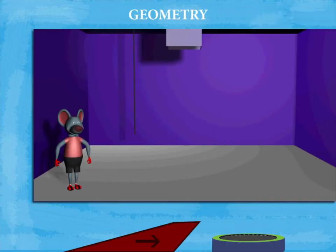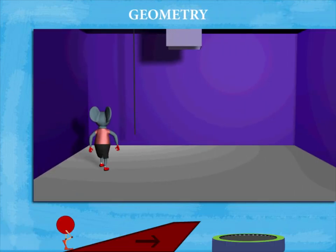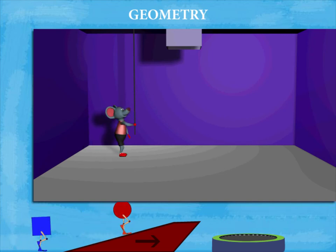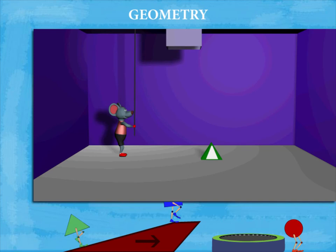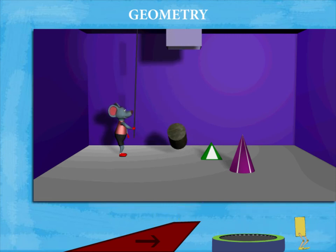Geometry Robby mouse walks into his magic math lab. He pulls the cord and down comes a green and white triangular pyramidal block. He pulls again and down comes a triangular conical block.